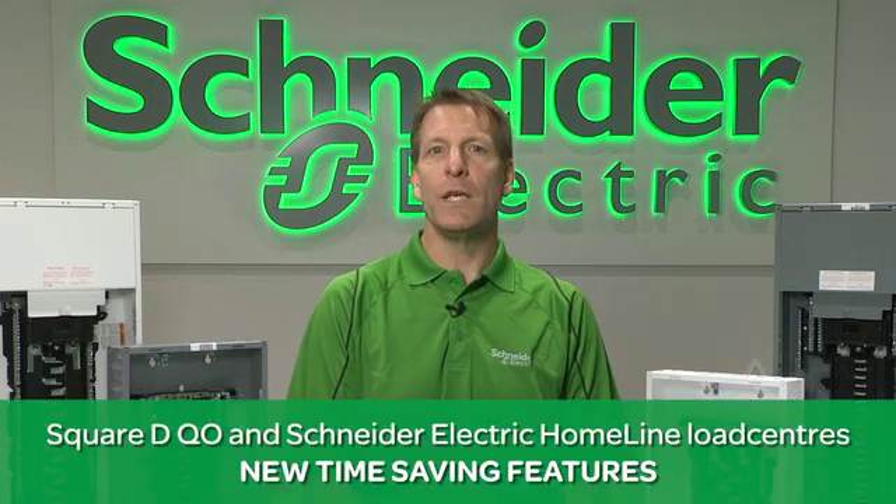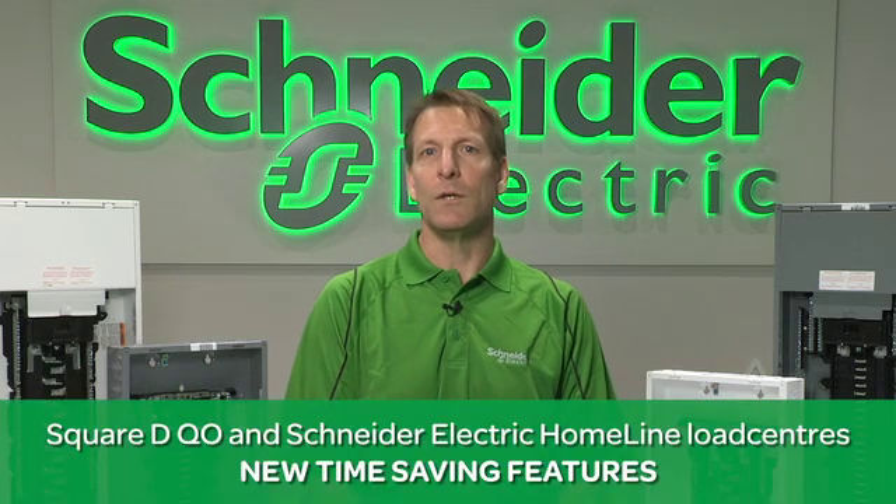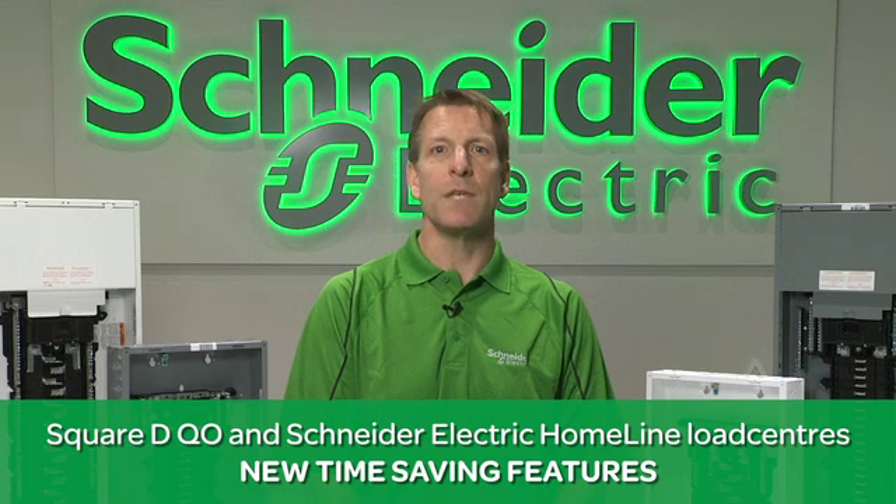Hi, I'm Loren Hedges, marketing manager from Schneider Electric, and I'd like to give you a brief overview of our new and improved load center lines. What's exciting to share is that both our Square D QO and Schneider Electric home line load centers have some new time-saving enhancements and features to simplify your next installation.